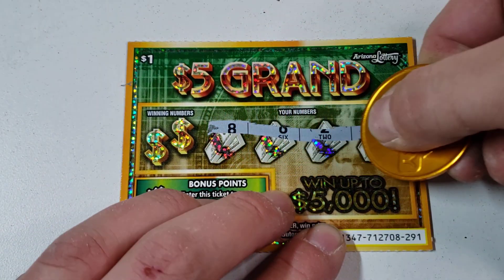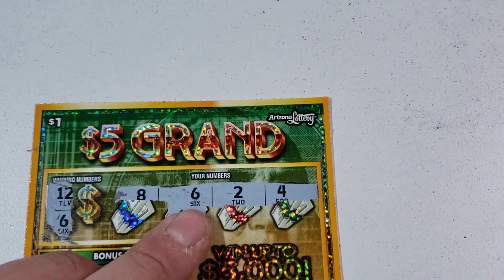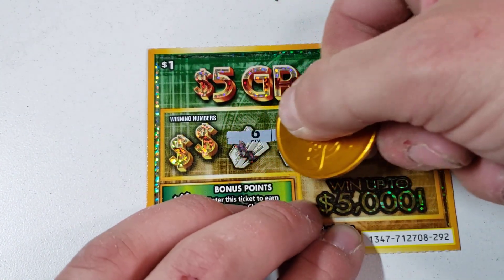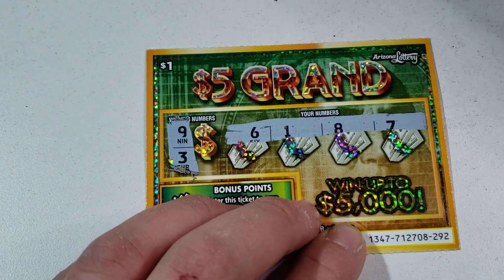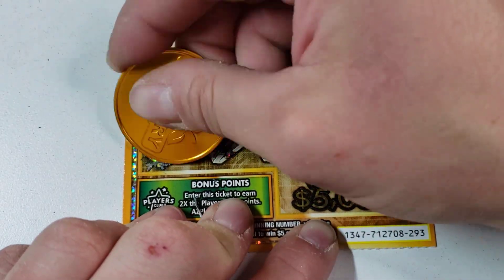One dollar Five Grand — these are hard to scratch, that's why I don't really play them all that much. Nine and eight — there we go. Can we start off with a win? 20 bucks, very hard to scratch, very very hard to scratch. That's why I don't really play them much, but you can win up to five thousand dollars on a one dollar ticket — that's amazing, especially in Arizona. Three and six.